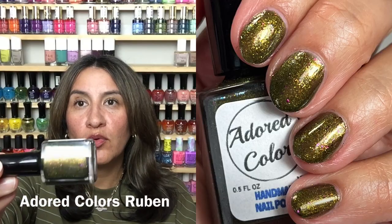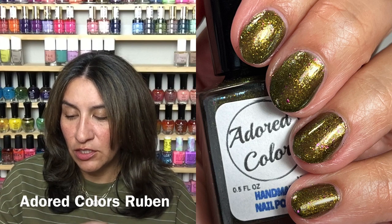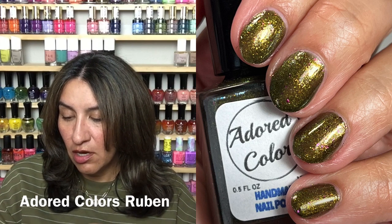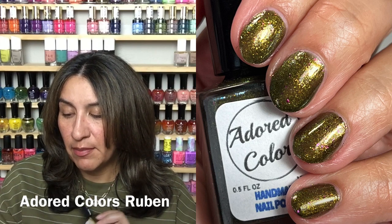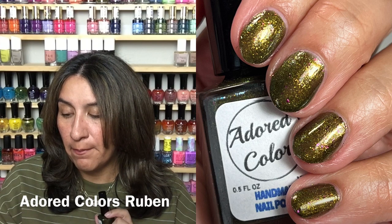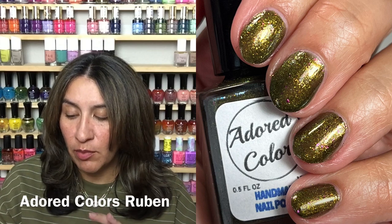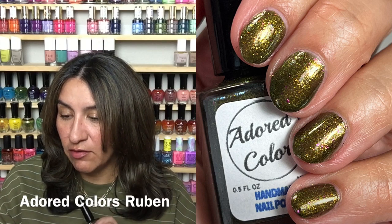First up I have Adored Colors Ruben — this is so pretty! This is inspired by Jeff Dunham's Halloween edition comedy sketch. It's described as a black olive green base filled with gold-to-green chameleon glitter and violet pink gold flakes, best in two to three coats. It has a 100-bottle cap and it's going to be $11.50.